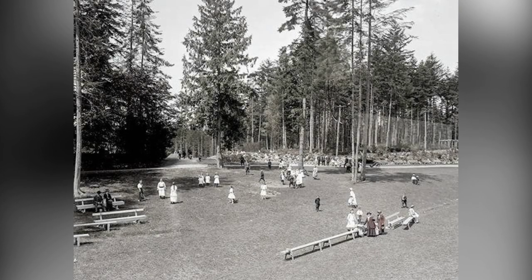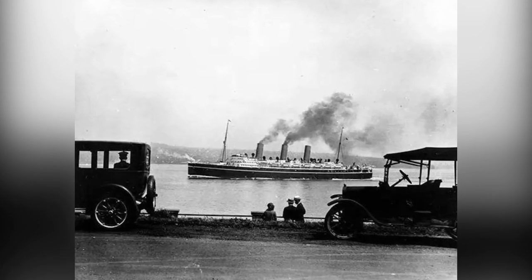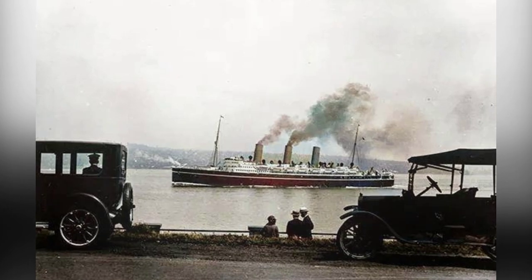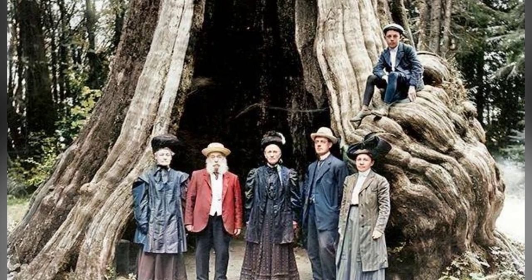Of course, the park hasn't been without its challenges. Over the past century, it has weathered numerous windstorms that have caused significant damage to its trees. In fact, between 1900 and 1960, 19 separate windstorms swept through the park, leaving a trail of destruction in their wake. But the park has always bounced back, with many trees being replanted to restore its natural beauty.